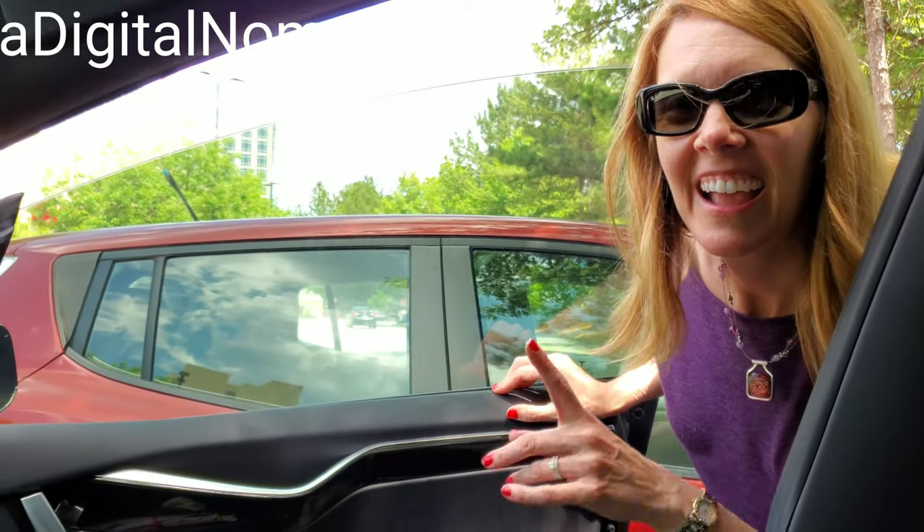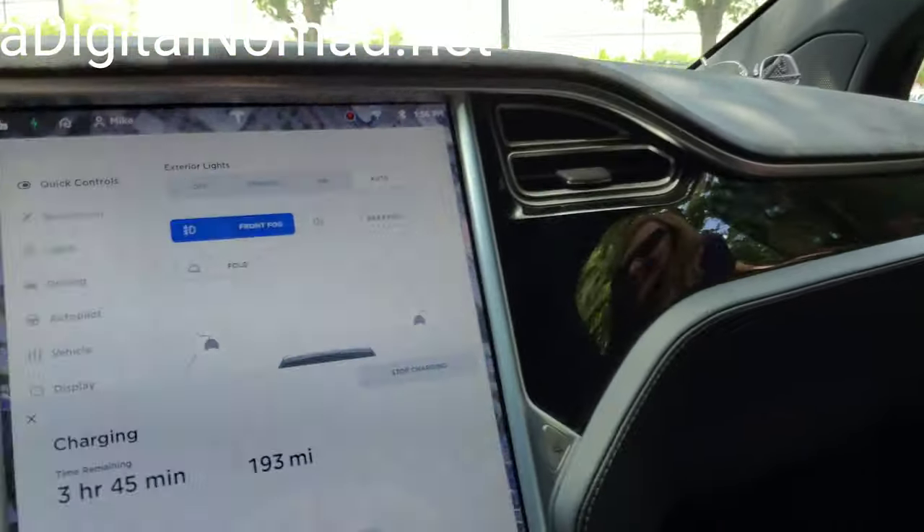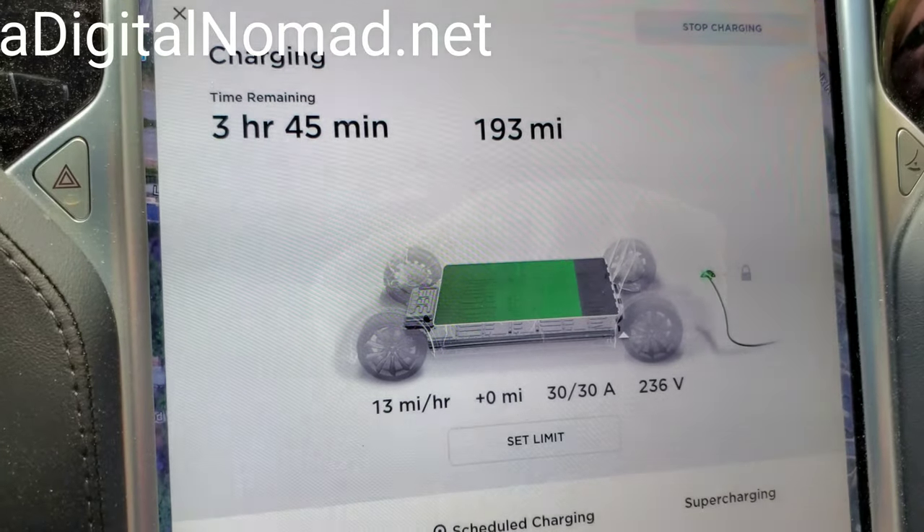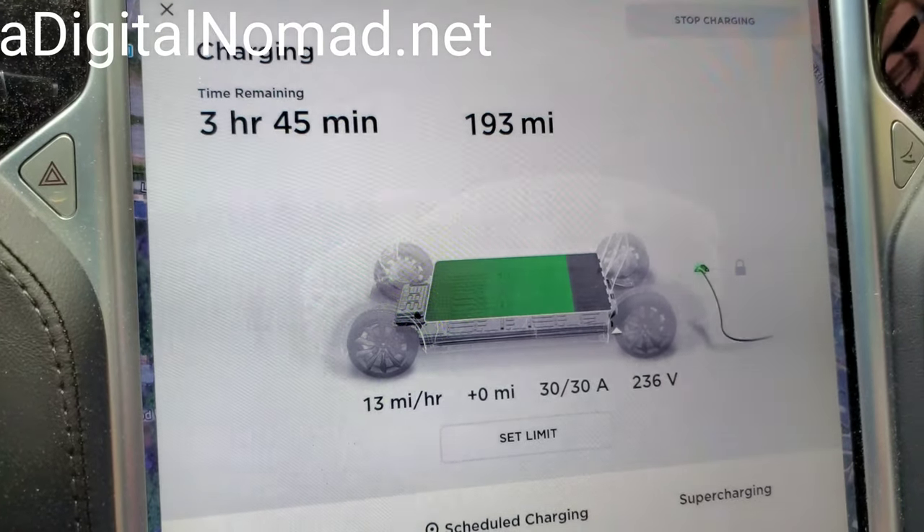Now I'm charging here at Level 2 and it's free — free of cost. It says I have three hours and 45 minutes remaining. Well, do you want to go anywhere from here?